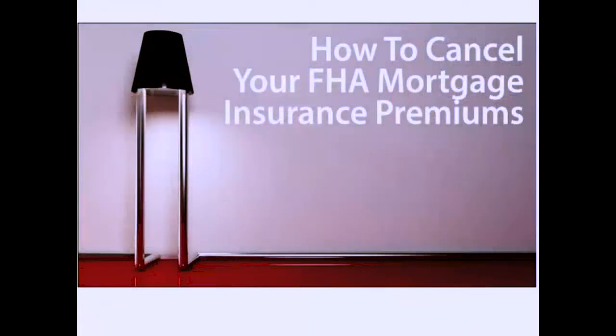Today on the National Real Estate Cafe we're going to talk about how to cancel your FHA mortgage insurance. A lot of you got FHA loans and think you had to pay that pesky mortgage insurance, but you were able to get into a home for three and a half percent down with flexible terms on credit and debt-to-income ratios, getting you into more home. Yes, there's mortgage insurance, but the rates were probably a little lower than conventional loans.